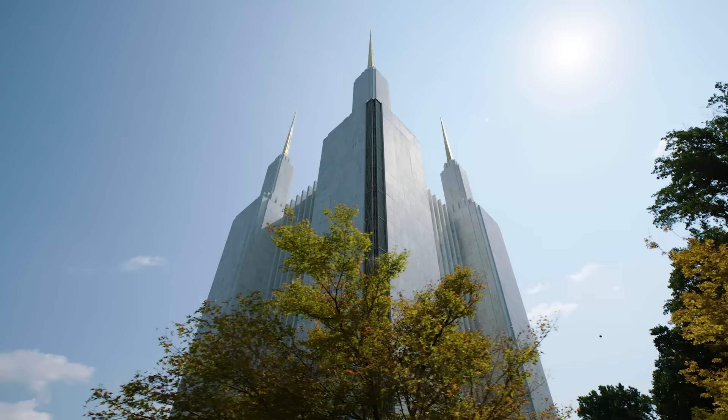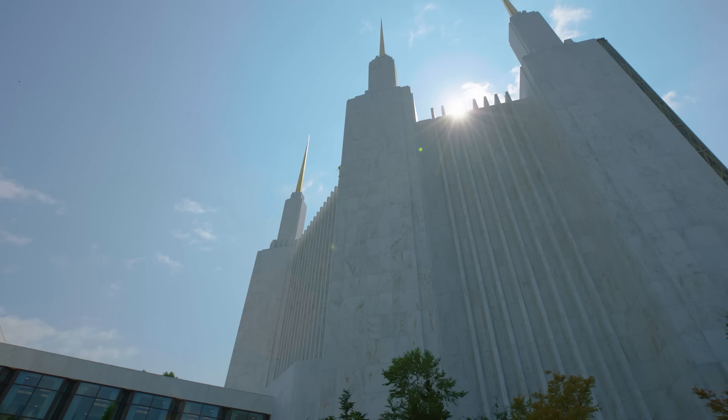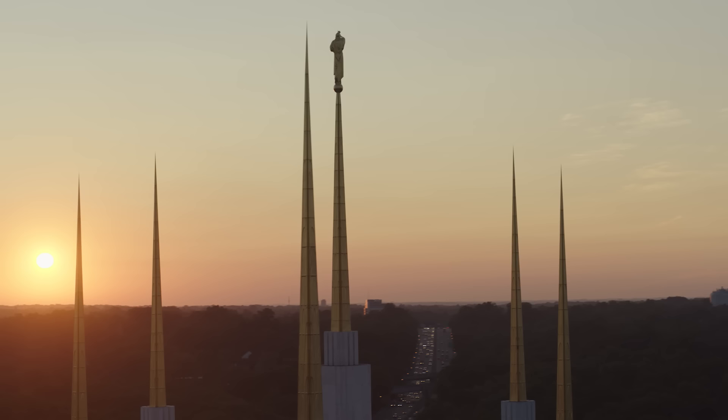To Latter-day Saints, this gleaming sacred structure, with its vertical design, represents the purity and enlightenment of God, ever reaching heavenward. When you come here, you feel something very different than you feel anywhere else.